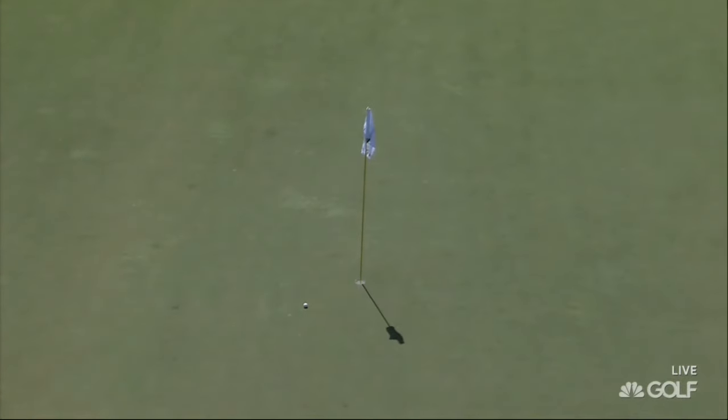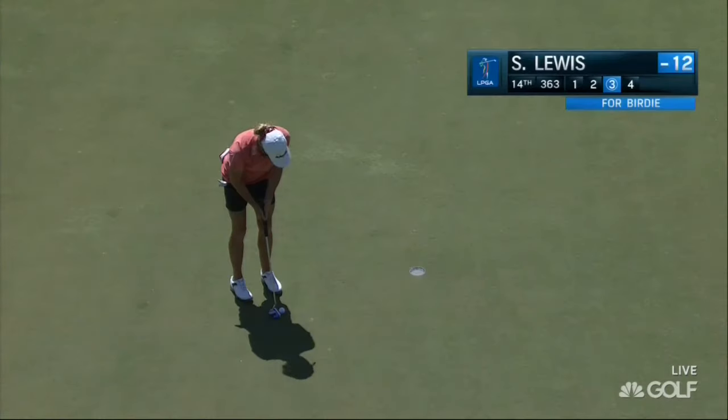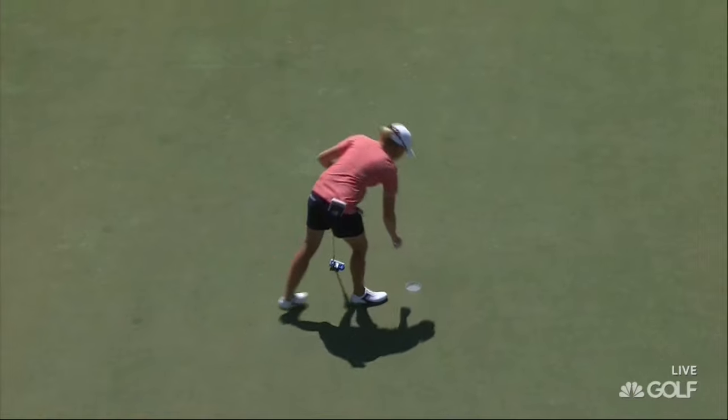What a shot! Stacey Lewis to get within one — back-to-back birdies for Lewis.